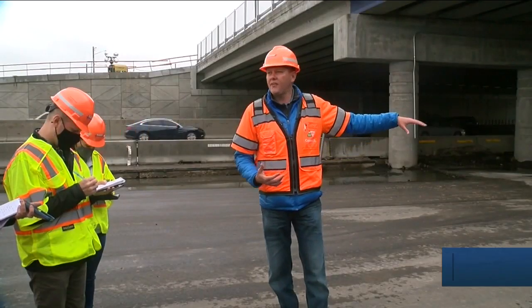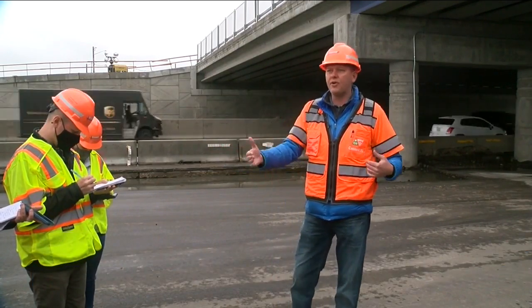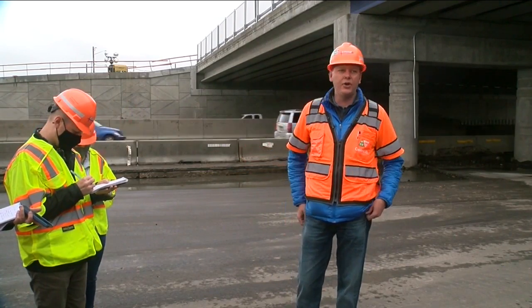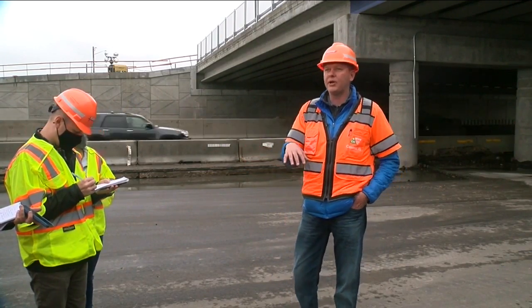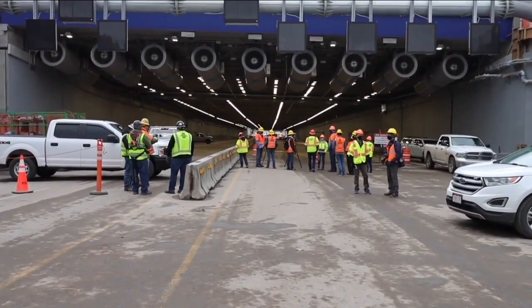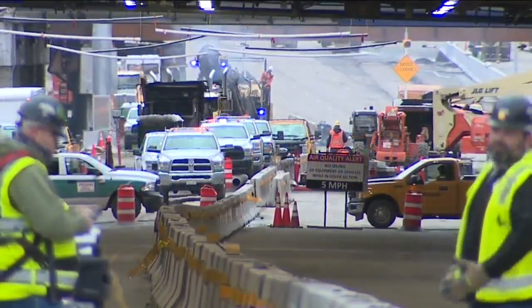The major section is this open-aired trench. We've got walls on both sides, but there is open air to the top. However, the covered section — that 1,000 feet — does have more of a tunnel scenario down under that. And on top of that, we will be building a park.